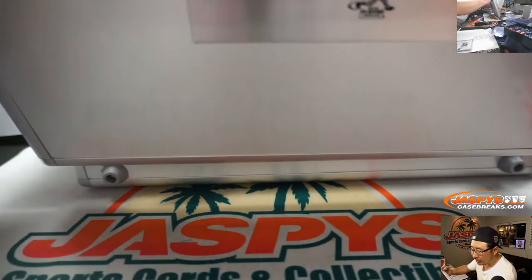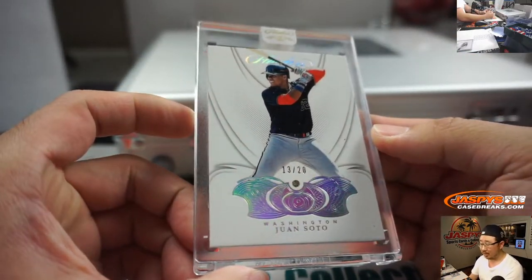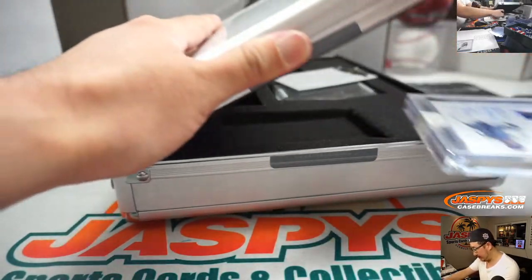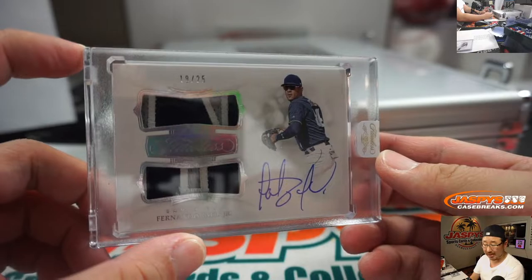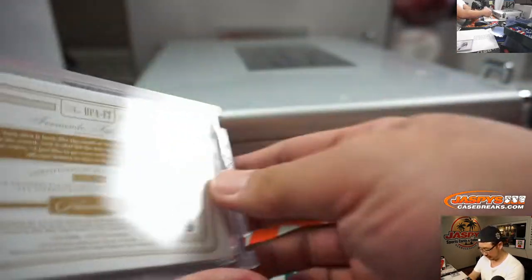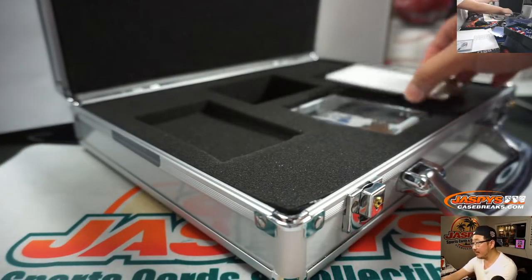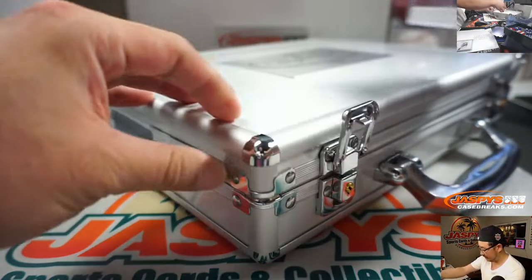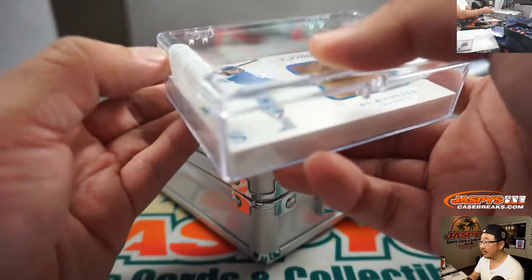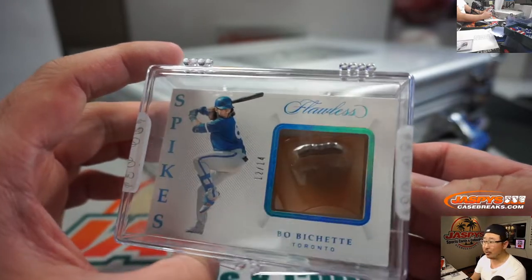We'll do the gem first — the diamond is going to be Juan Soto, 13 out of 20. Juan Soto diamond for DeJorte. We've got the two color patch and autograph — that's for Logan and the Padres, 18 out of 25. Fernando Tatis Jr. And the cleat — there it is, piece of the cleat, it's a spike. Looks like the Adidas logo. And it's Bo Bichette, 12 out of 14 for the Toronto Blue Jays, going to Brian Peeples.